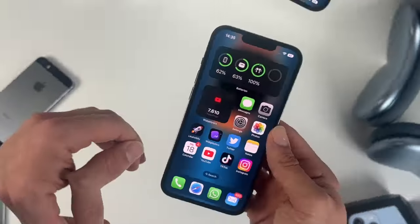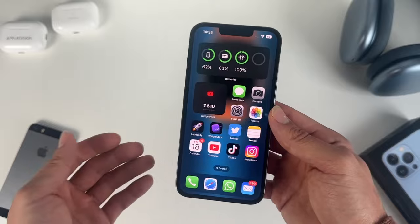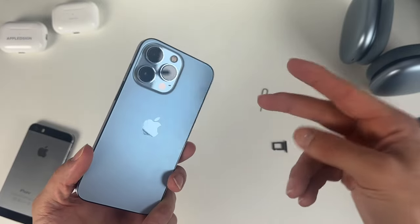If there's a red water indicator dot, I really recommend you not buy that iPhone — it's just too risky. Right now you might not experience any problems, but in the future you will face issues. So those are my five tips when buying a used or refurbished iPhone. I hope this was helpful — make sure to subscribe and like the video, and see you in the next one!